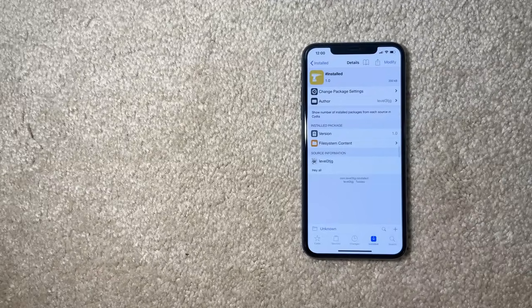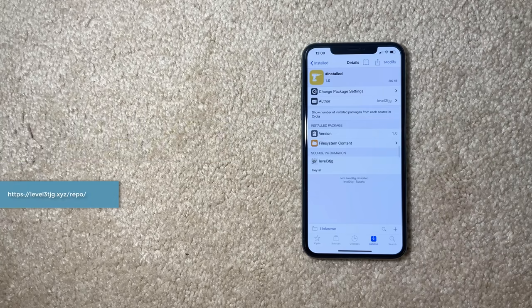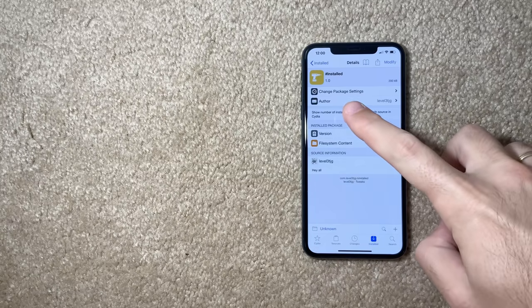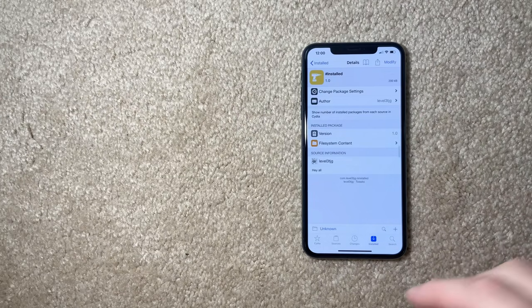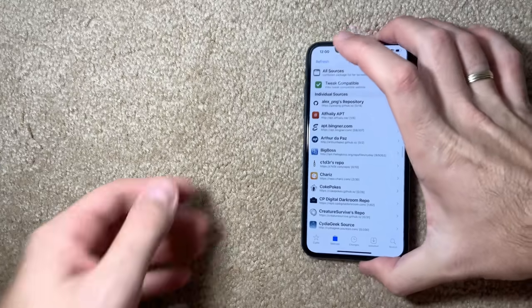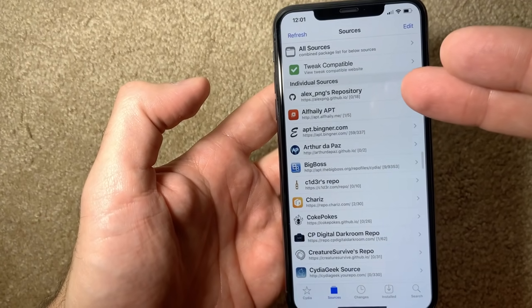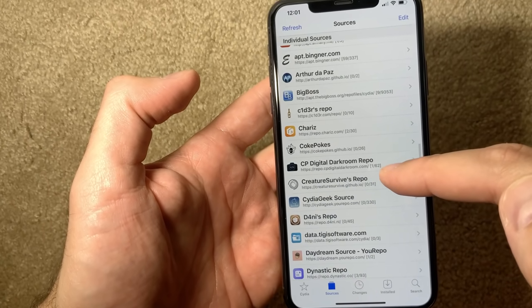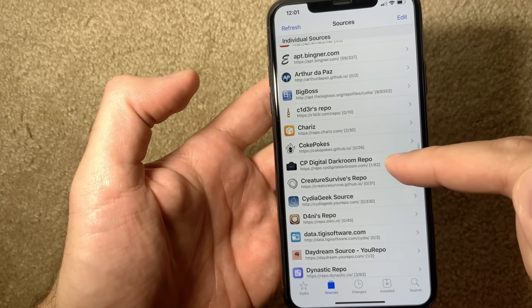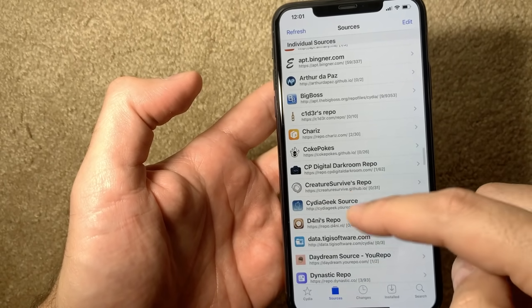For Cydia nerds who have too many sources and repos, there's a tweak called Hashtag Installed. When you go to Sources it shows you the number of installed packages from each repo. For example, on my first repo I have nothing installed so I might not need it at all — and unused repos slow your device. On another repo I have one tweak installed out of 62 available.